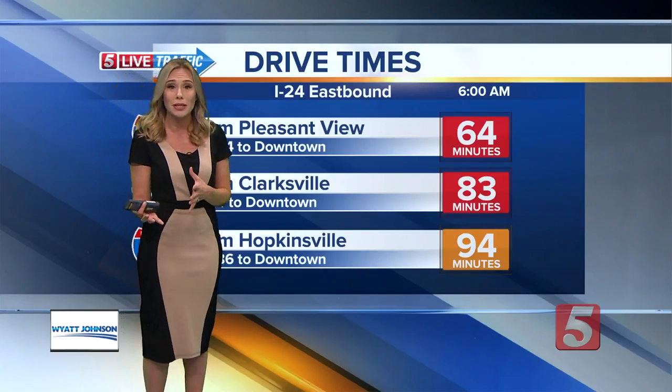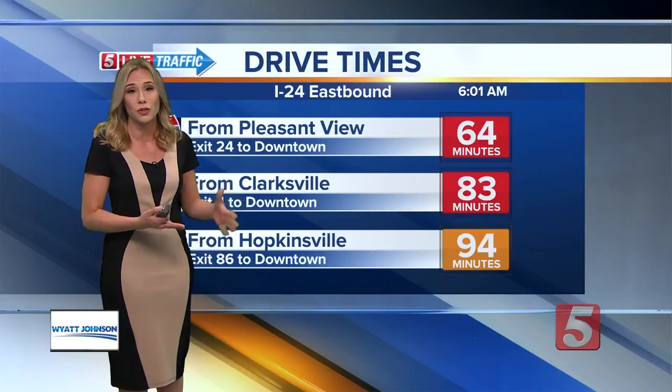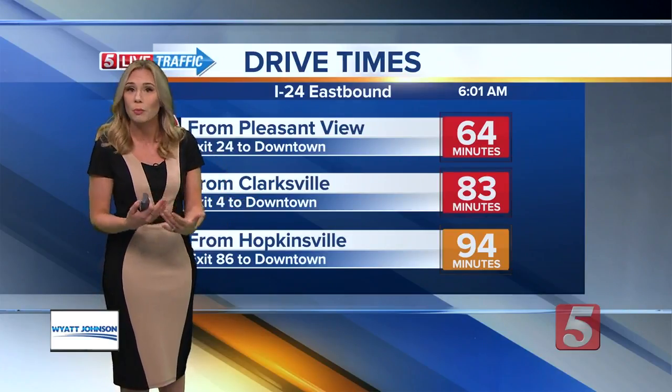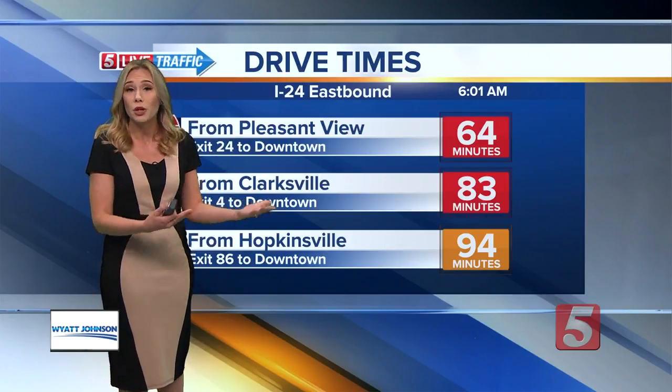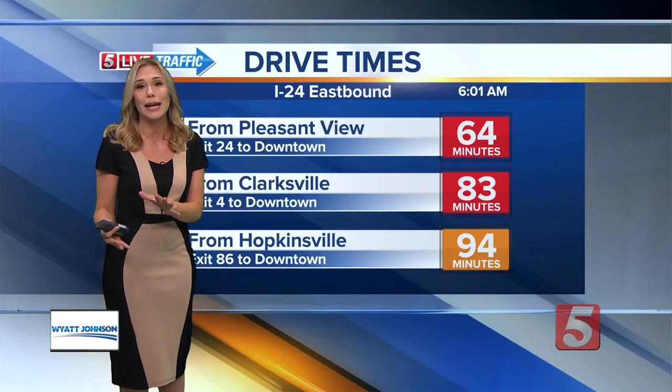Some alternate routes you can take: Clarksville Highway — use the New Hope Road exit. That's going to be before you get to where this cargo fire is, but it's still going to be pretty slow going even to get there. From there you can hop on Whitescreen Pike, and that is going to be your best bet to get into downtown.